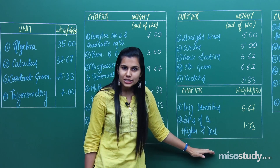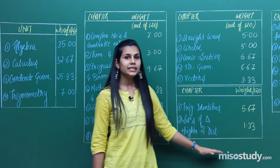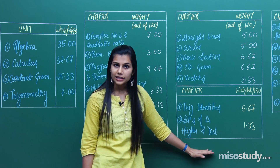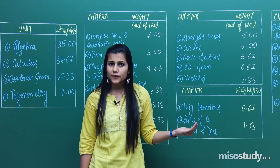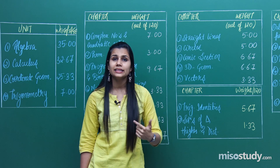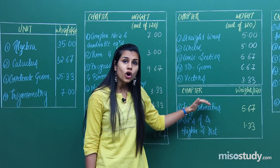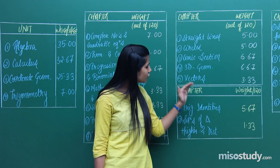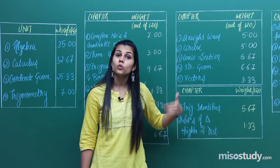Moving on to the next unit — the smallest unit with the least weightage at 7%: trigonometry. This is a very small unit in terms of weightage and number of chapters, but you should understand its use is enormous. Trigonometry is used directly in calculus as functions, and sometimes to simplify functions while performing integration and differentiation. It is also very much used in algebra — in complex numbers and matrices. Therefore, the first thing you should do is clear all trigonometry concepts.